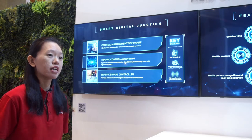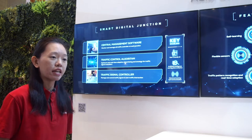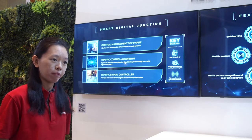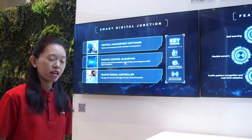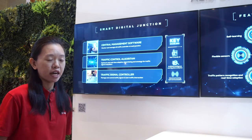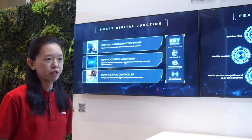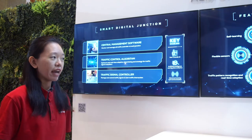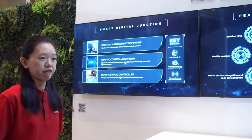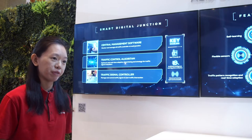The traffic control algorithm is distributed across edge processor units installed at the junctions, and they are coordinated by an algorithm in the central management server. This allows all components to work together to optimise traffic timings across the entire network, leading to a reduced number of stops and hence reduced fuel consumption. Finally, we have the traffic signal controller which switches the traffic lights based on instructions from the traffic control algorithm.